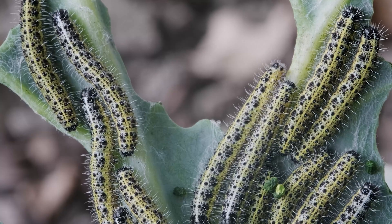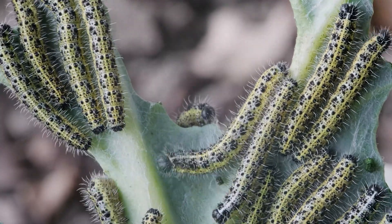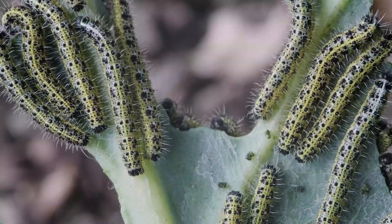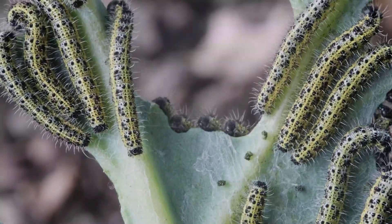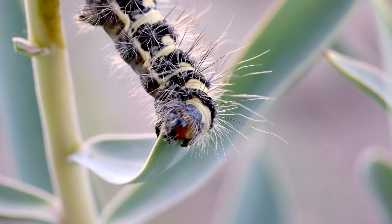Upon hatching, the larva emerges as a caterpillar — a voracious eating machine. During this stage, the primary goal of the caterpillar is to consume as much food as possible to fuel its rapid growth. Caterpillars are equipped with powerful mandibles for chewing leaves, their primary food source.